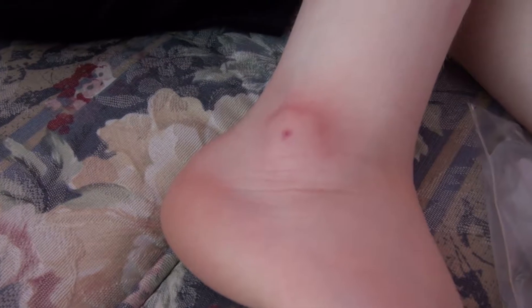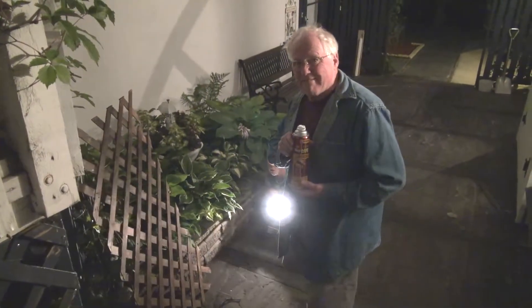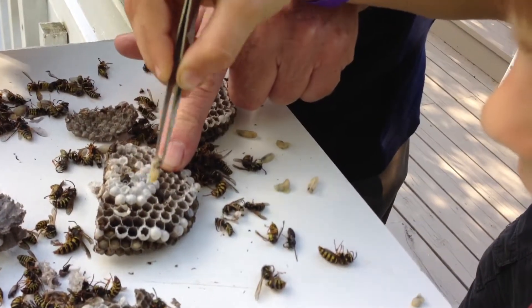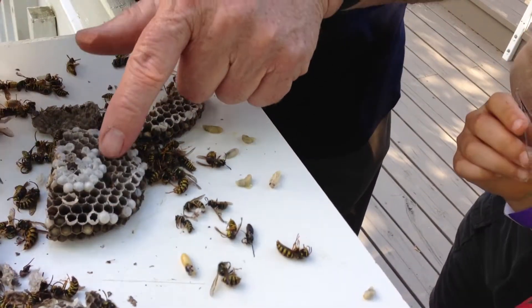However, sometimes they make their homes in the wrong spot — this becomes a problem and they need to be removed. Using a spray is easiest just after dark, when all the wasps are in their nest. You can spray the home and it effectively wipes them out.